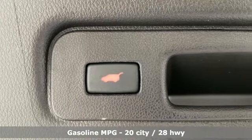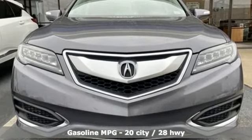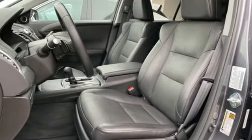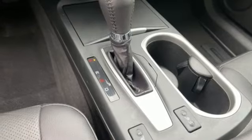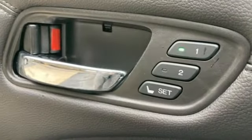Features include V6 engine, gas pressurized shocks, integrated navigation system, memory exterior door mirror settings, front heated leather bucket seats, auto dimming rear view mirror, streaming audio, doors and push-button start proximity key, dual zone climate control, and automatic transmission.